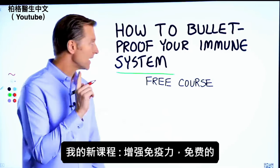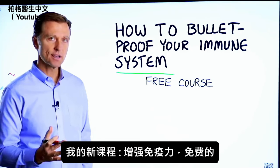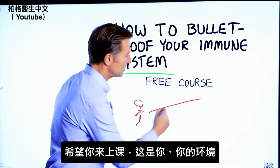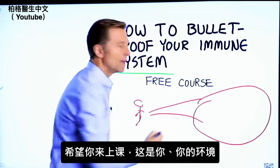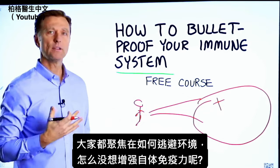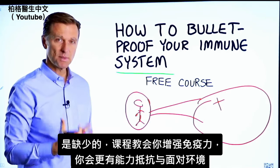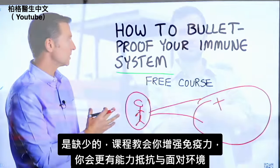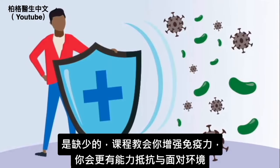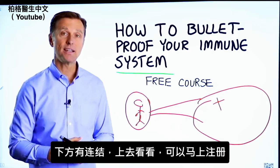Before you go, I have a course entitled 'How to Bulletproof Your Immune System.' It's a free course. Everyone is focused on avoiding their environment, but what about strengthening your immune system? This course will show you how to bulletproof yourself so you can tolerate and resist your environment much better. There's a link in the description below — check it out and get signed up today.